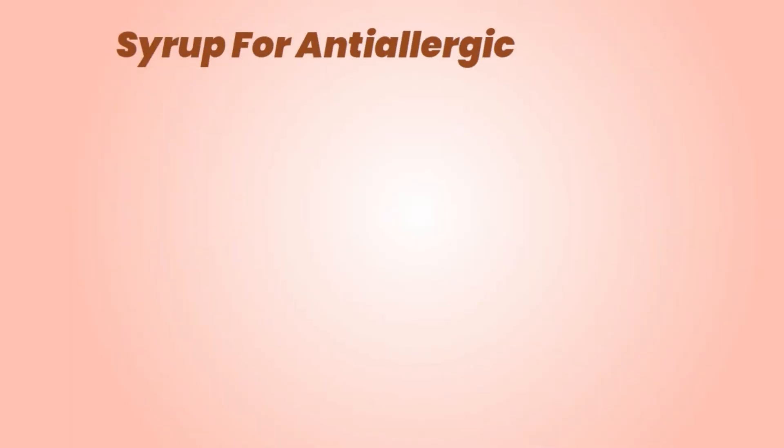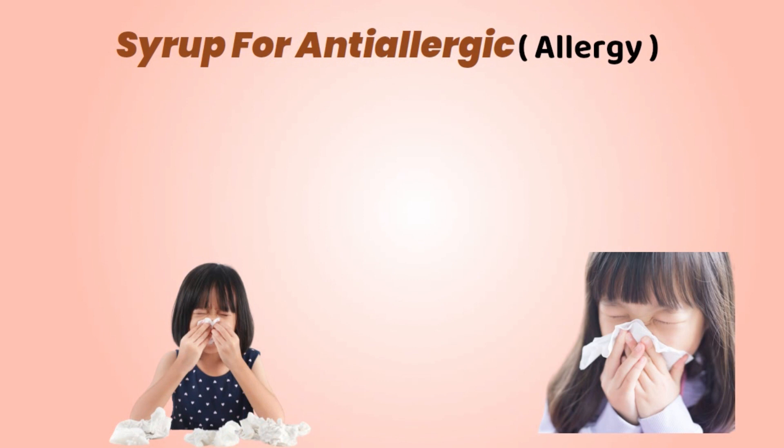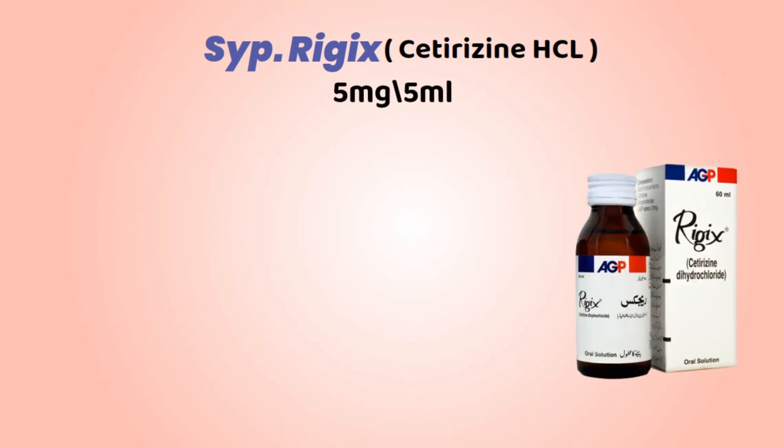In this video we are going to discuss about syrup for anti-allergy. Rejix, its chemical name is Cetirizine HCl, it's available in 5 mg and 5 ml. Uses...